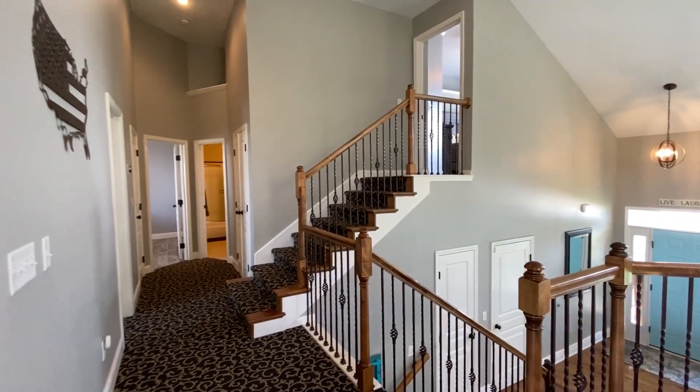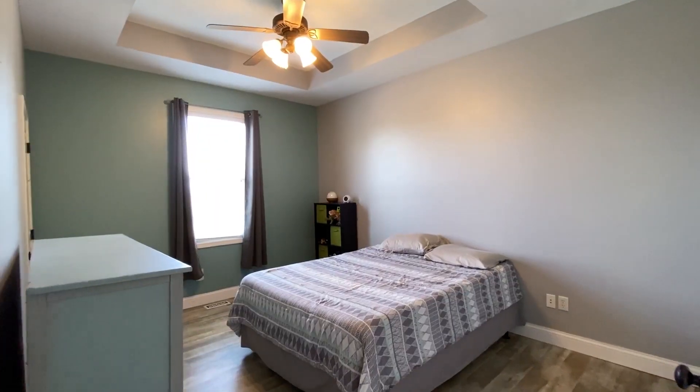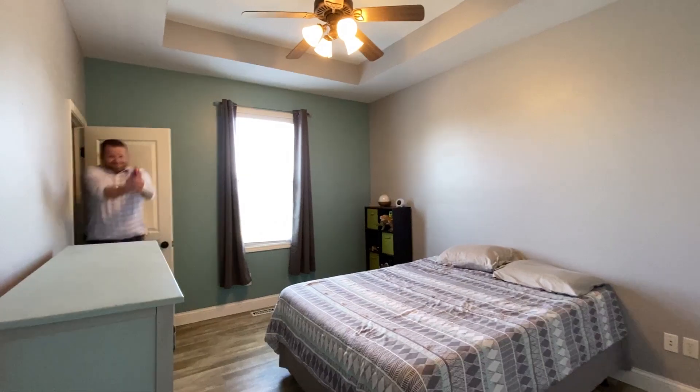This main level also has two spacious bedrooms, one with a loft bed, and both have walk-in closets. A full bath and laundry are located centrally near the bedrooms.